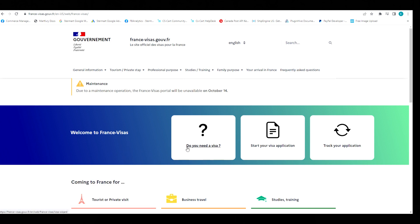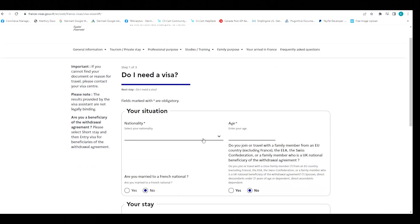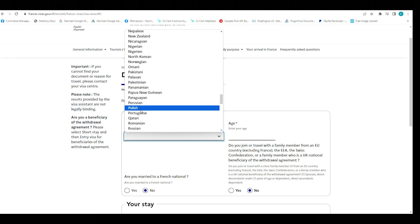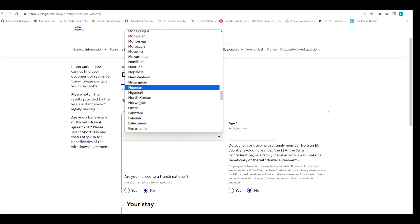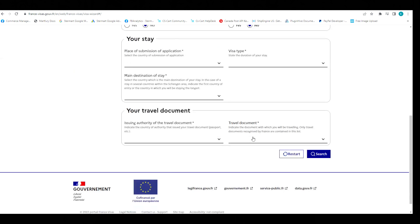When you land on this page, you can check options such as 'Do you need a visa?', 'Start your visa application', or 'Track your application.' Start by clicking 'Do you need a visa?' — it will take you to a page to fill in your details. Fill in your nationality; for example, I'm going to select Nigeria. Then your age — I'm just going to put 36.